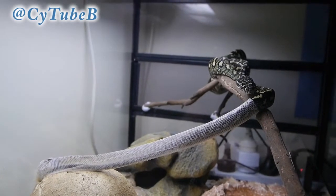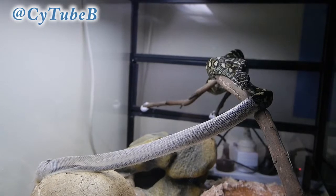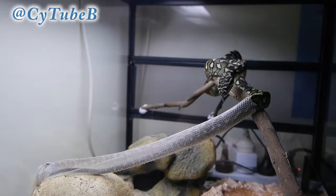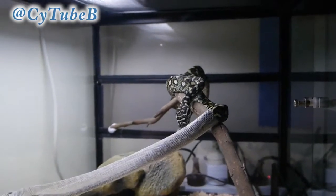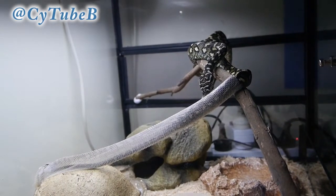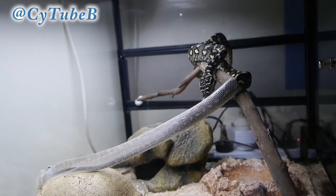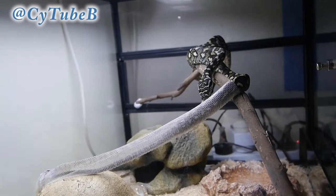I have seen her shed once since, because it was a night that she escaped from her tank — one of two times — and proceeded to shed on top of her tank at 4am. I had to wait until she was done, and it took her about an hour before I could put her back into her tank. So that was a fun experience. I've actually seen her shed twice, but this is the time I managed to capture it.